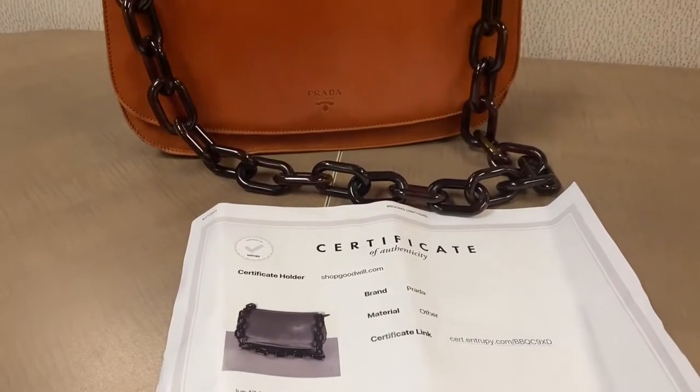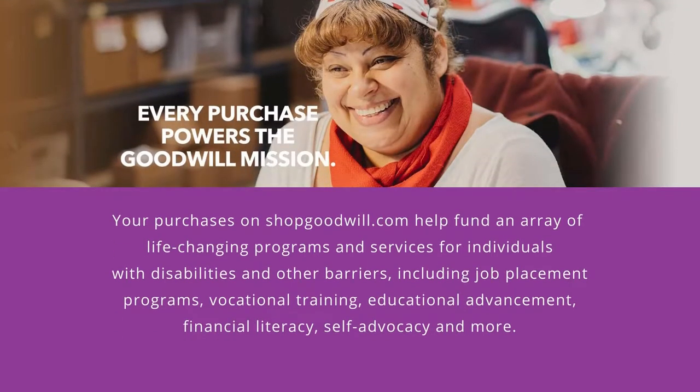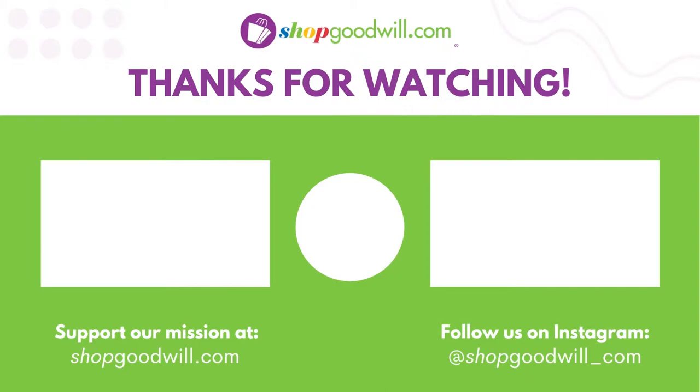Authenticate First is reviewing the Tory Burch handbag, and once done, they'll post a certificate that we can print out as a PDF and include with the purse in the listing. Once listed, it'll be on shopgoodwill.com, and all the proceeds from selling these authenticated bags will help support our mission. That's all we have for today — we'll see you on the next Behind the Scenes!